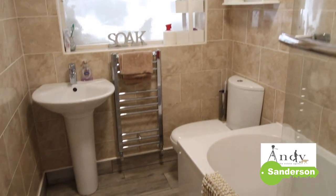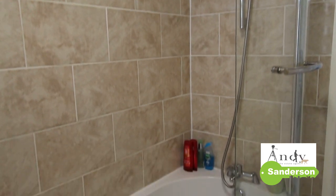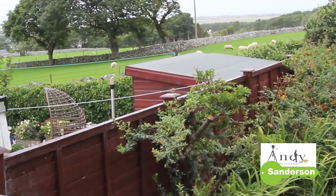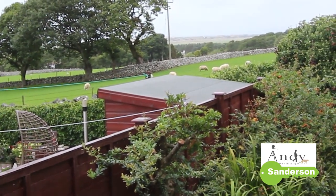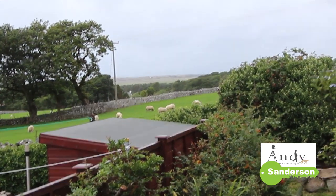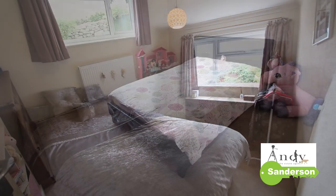The bathroom is also nice and up to date with a similar laminate flooring, full wall tiling, and a modern white suite with shower attachment. This is the view from the bedrooms at the rear — you can see the sheep pasture there, your neighbours having a good graze. And both bedrooms have got enough room for double beds.